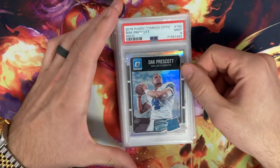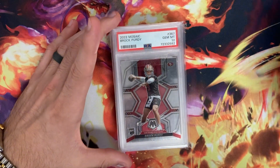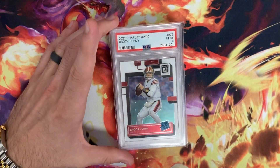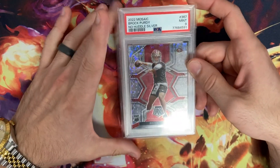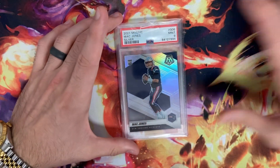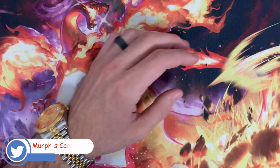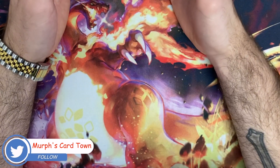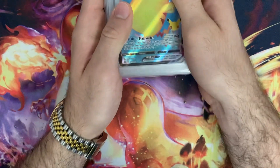Moving along we have a Dak Prescott Holo in a 9, Brock Purdy Base Mosaic and a 10, Base Optic in a 9, a nice little No Huddle Silver also in a 9, and then a Mac Jones Silver Mosaic in a 9. Nothing crazy, but especially coming off a bunch of pickups from a show less than six days ago.